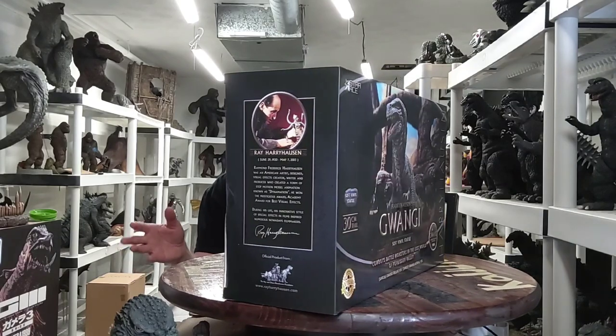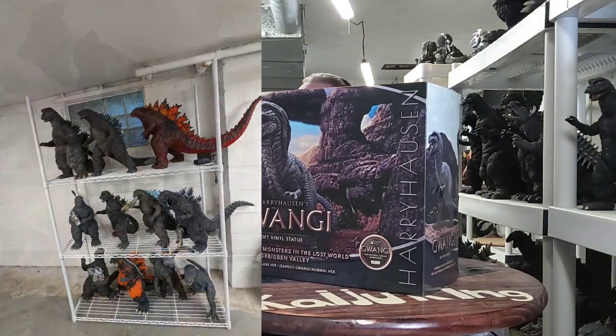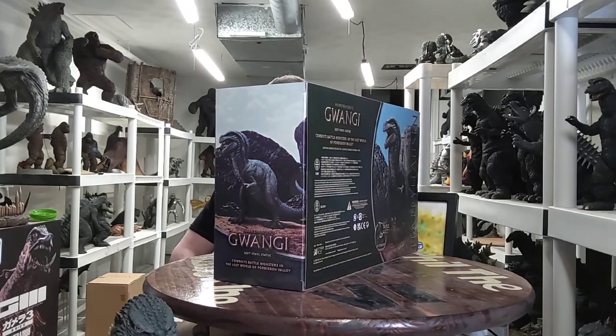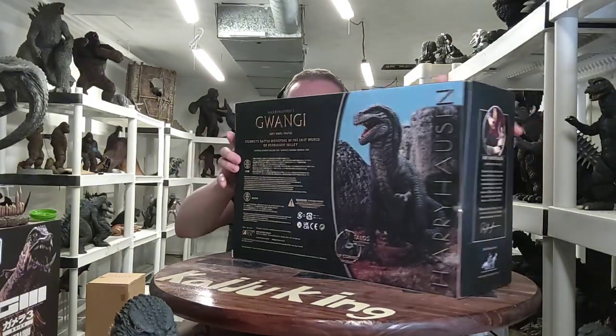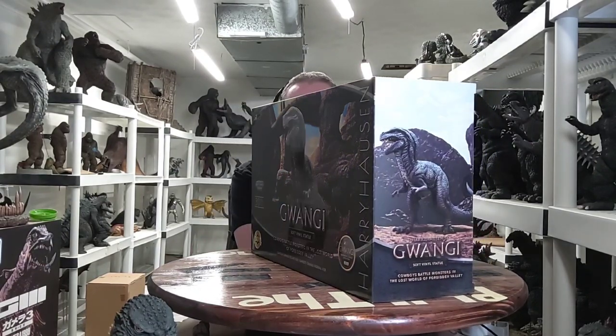I've got a little bit of a different setup here. I turned this table a long ways — I'm probably going to end up getting a different table possibly. I have this rack right here to my right; you probably can't see it. I have a bunch of my gigantics — I had to buy a rack for gigantics because I was running out of space on the top shelves. The box is pretty cool though. I like how it says 'Cowboys battle monsters in the lost world of the forbidden valley.' It has a nice picture of Ray Harryhausen working on one of his figures for a movie. Pretty cool, nicely done by Star Ace and X-Plus.